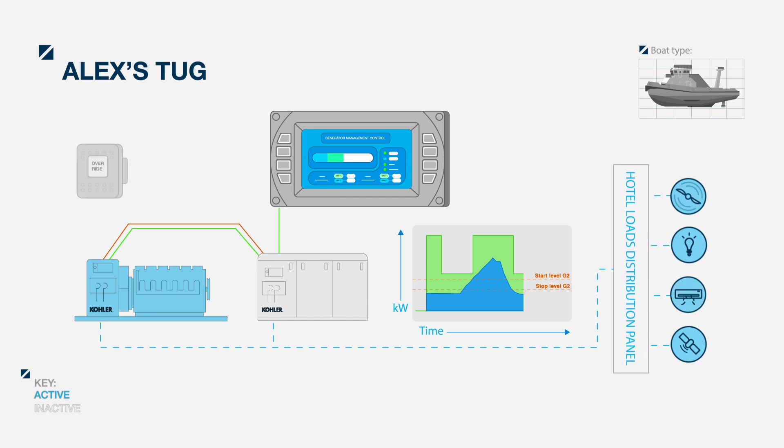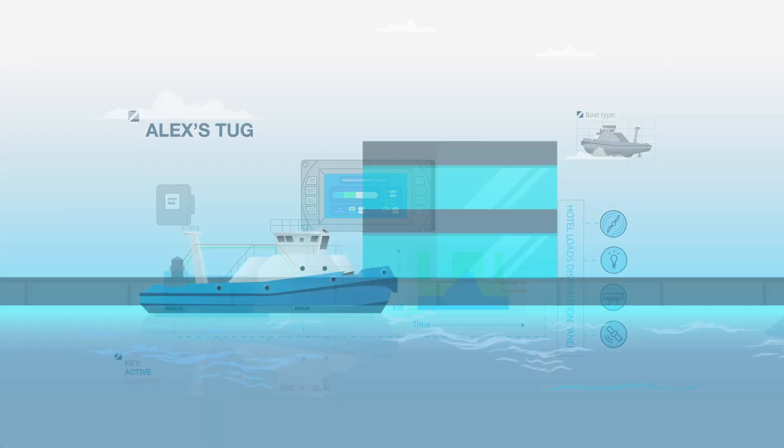An override switch enables all generators to run independently of load for critical situations, such as coming into harbor or emergency response.